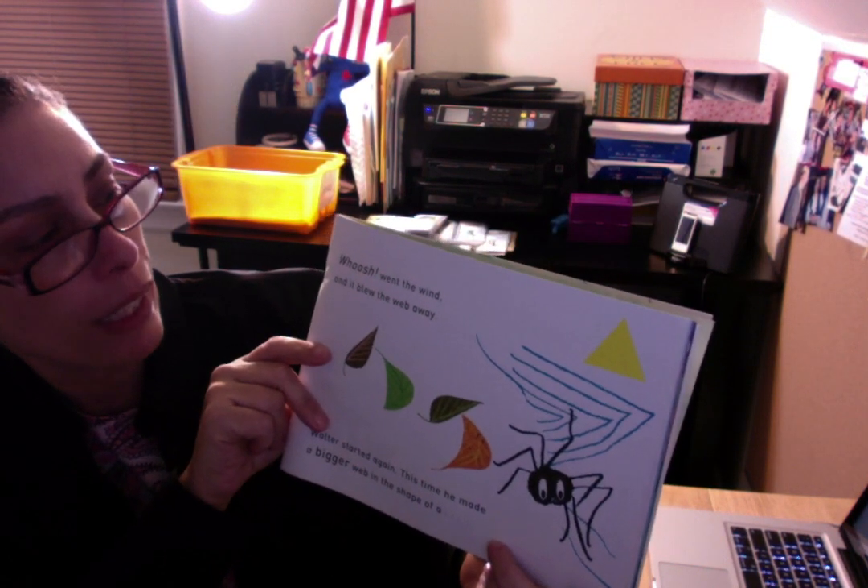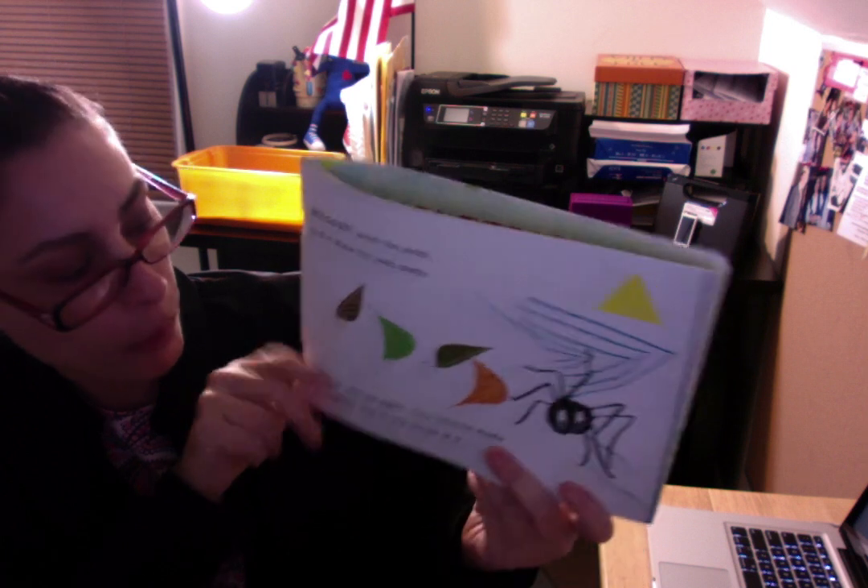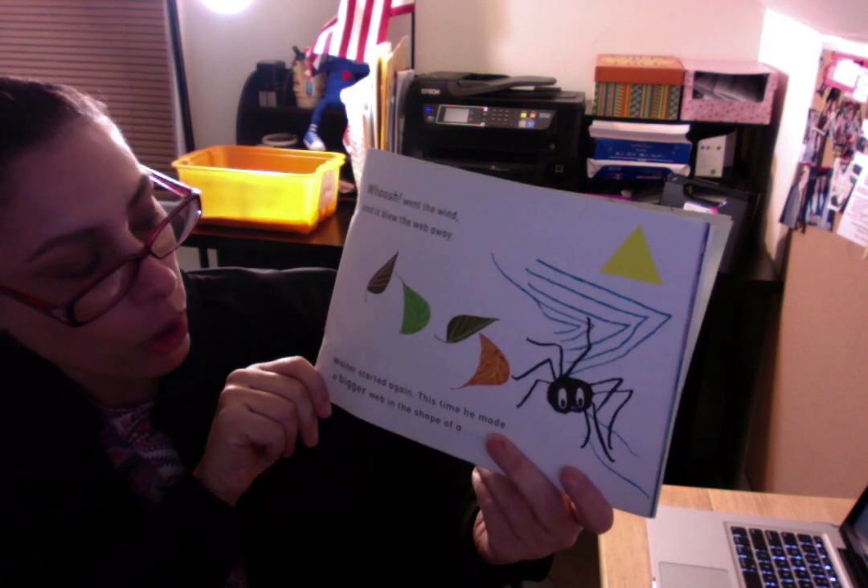Whoosh! Went the wind and it blew the web away. Walter started again.